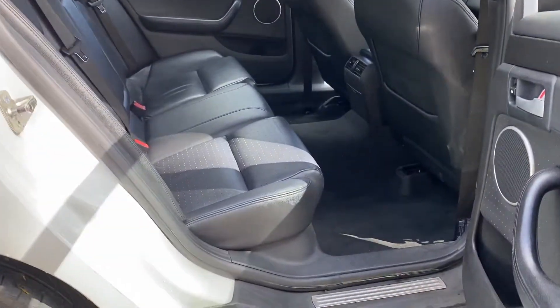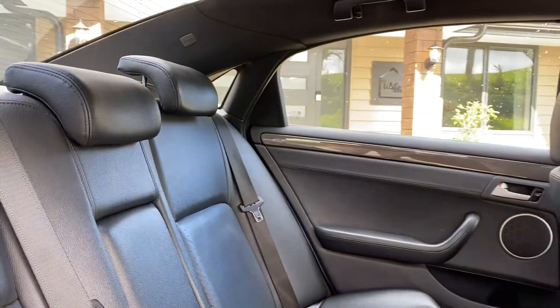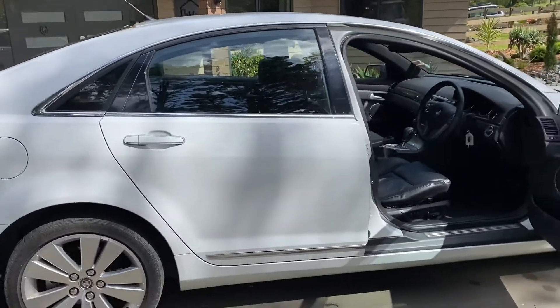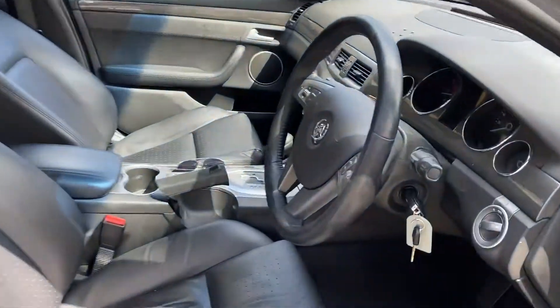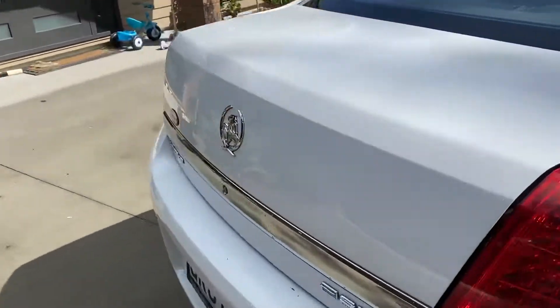Plenty of legroom in the back, and just look at these seats — they're in beautiful order. The headlining is also in exceptional order. All the windows work, air conditioning goes, everything works as it should. Reverse camera, trip computer, navigation. One of the largest boots I've ever seen on the market.